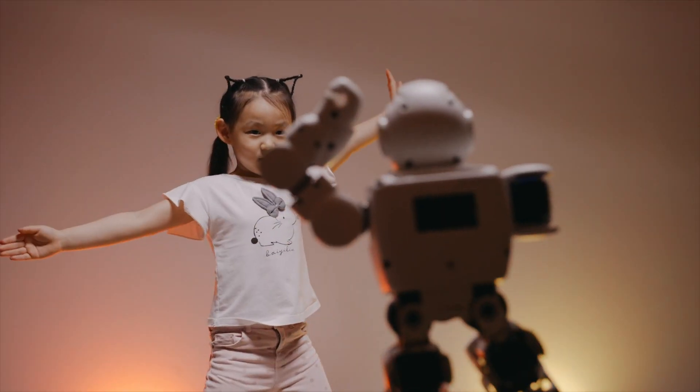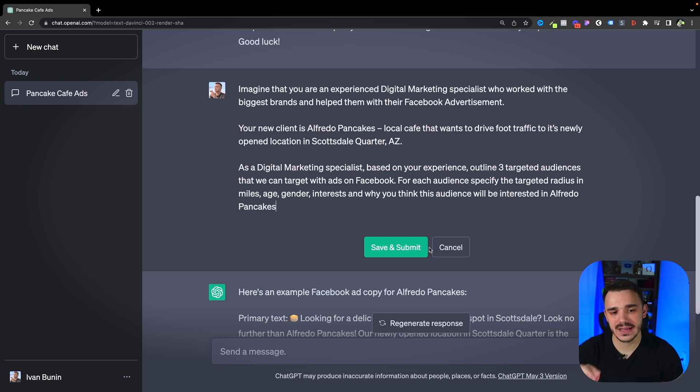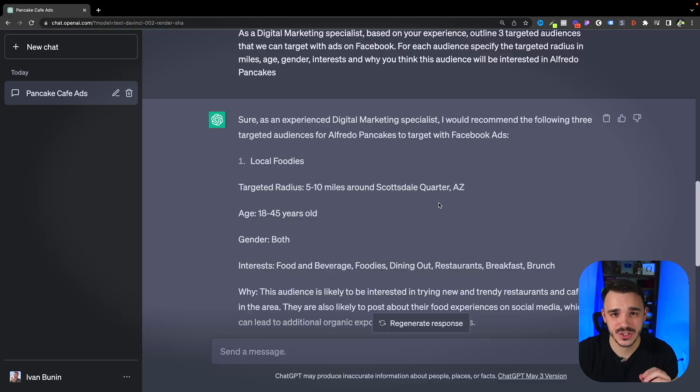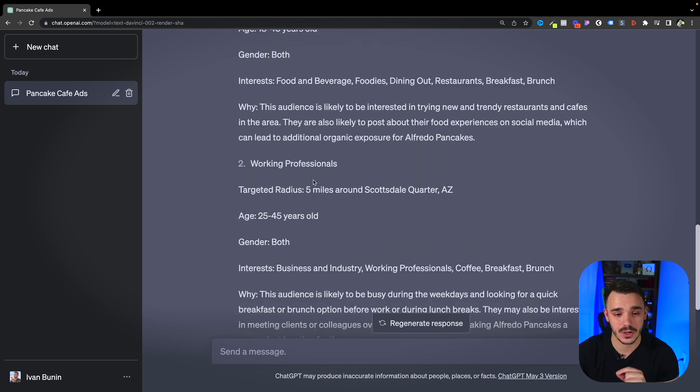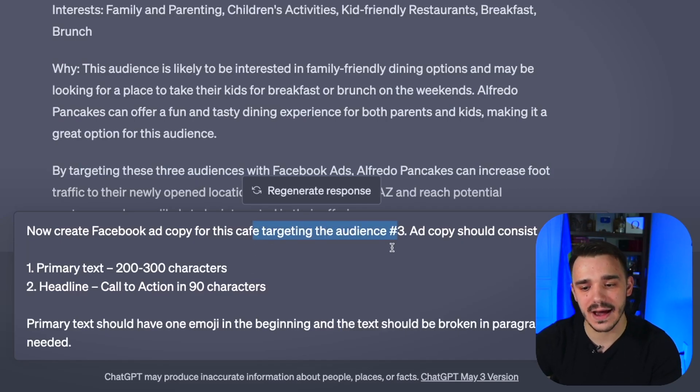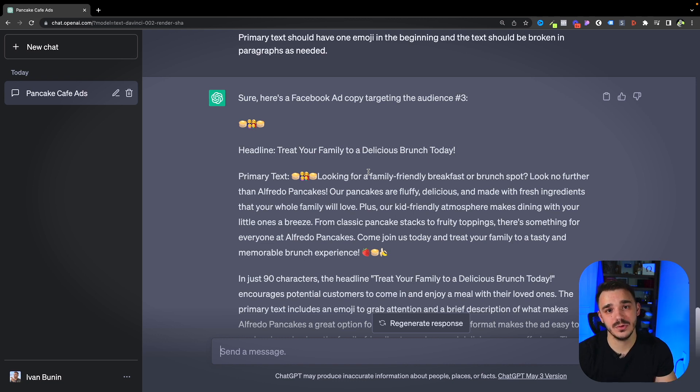The third technique that ties everything together is multi-step prompts. Sometimes one prompt isn't enough to give ChatGPT enough context to understand what you're trying to achieve. In that case, you'll want to use multi-step prompts to push ChatGPT through a sequence of logic. Coming back to our Facebook ad copy example, instead of asking for the ad copy right away, I first ask ChatGPT to generate audiences and understand who the ad copy will target. I added a prompt asking it to generate three targeted audiences and explain why. Based on that, ChatGPT generated three different audiences it thinks will perform well for my location. Then I use the same ad copy prompt but tell it to target specifically audience number three, and it generates a copy specific to that audience — giving ChatGPT even more context.